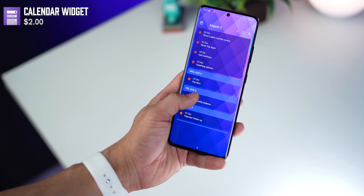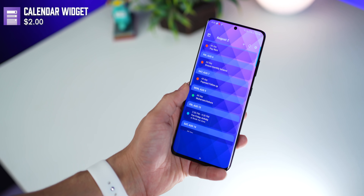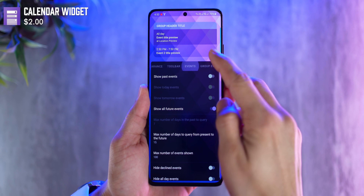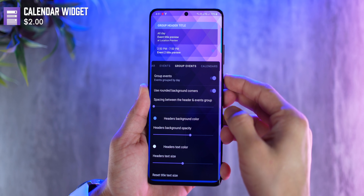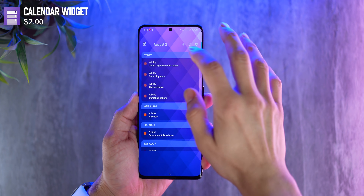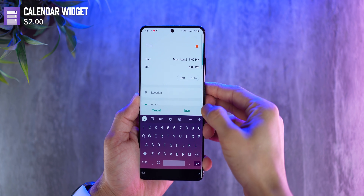Next up is a calendar widget app, but it's not your usual calendar widget — it is the simplest yet the most customizable calendar widget. You can set it up to show all the calendars you have synced on your phone, and group events day-wise for a cleaner view. There's a toolbar at the top showing today's date, allowing you to add a new event, push sync, and access quick settings.